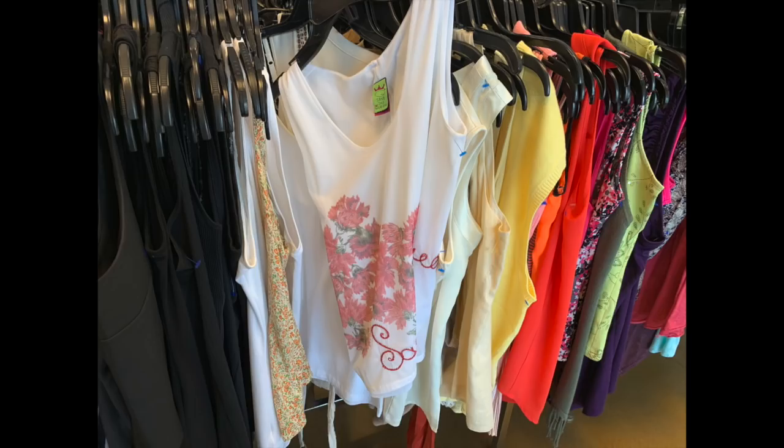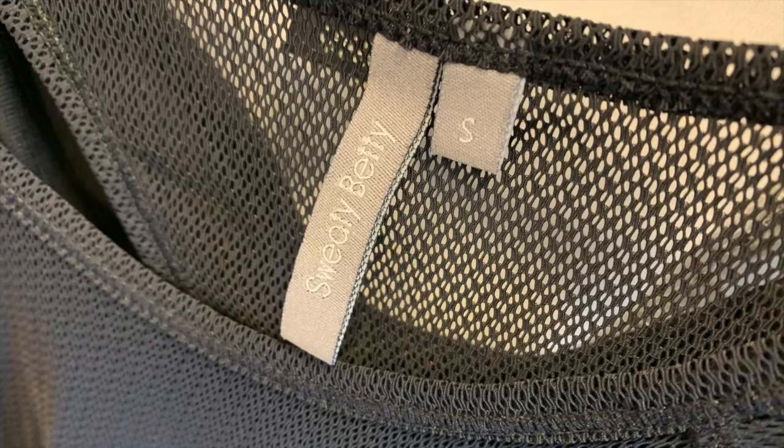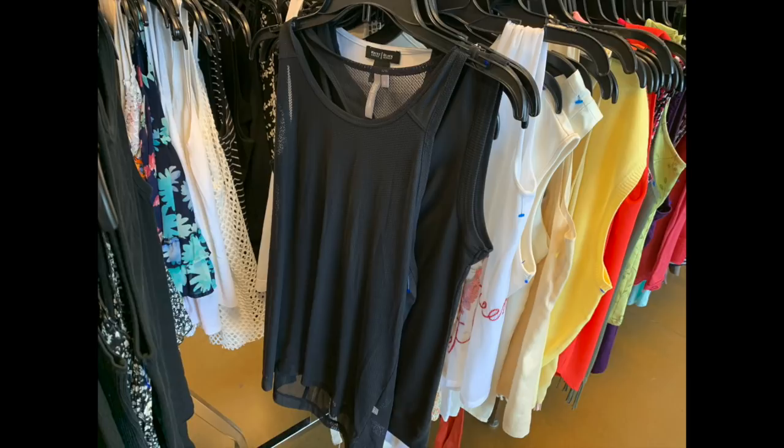Sweaty Betty is a European sportswear brand that does really well online. Their leggings especially and their hooded sweatshirts you can do very well with. This was $5.99 half off, so I paid $3 for it and I can probably get around $20 pretty easily. Sweaty Betty is one of those brands that flips very, very quickly. This mesh tank is not going to go for as much as the leggings would, but it's still something really great to have and it's going to bring a lot of views to your store.